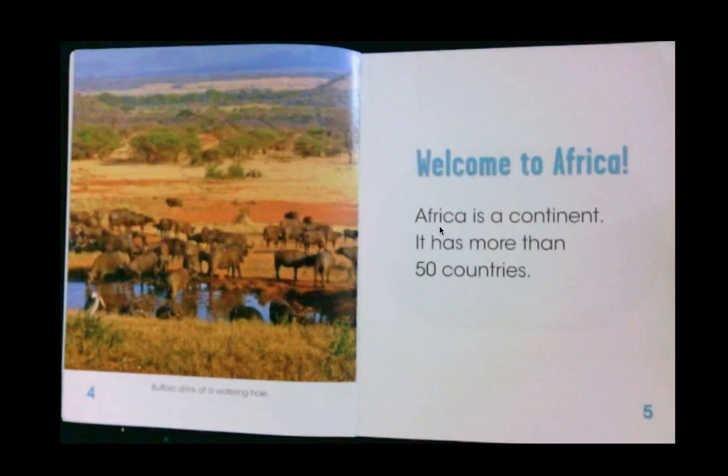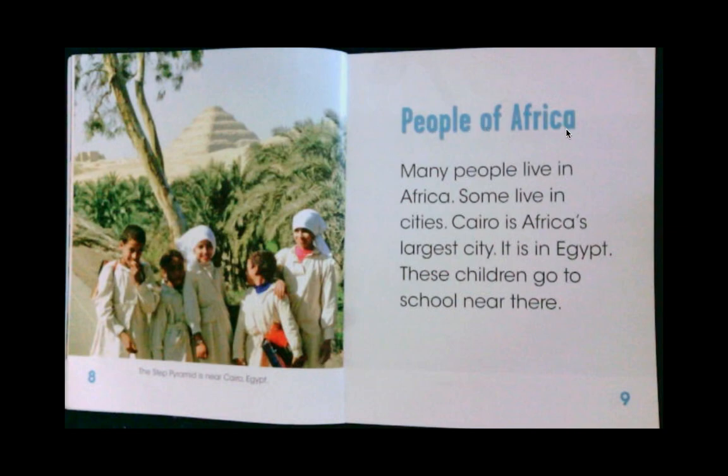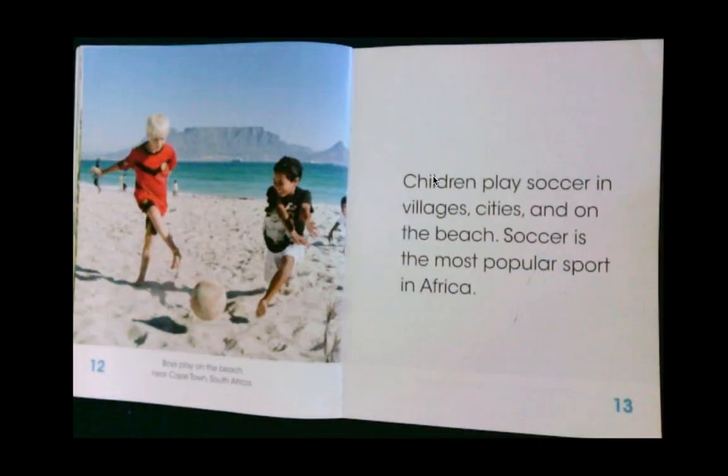Welcome to Africa. Africa is a continent. It has more than 50 countries. The largest pieces of land on Earth are called continents — there are seven. Africa is the yellow continent on this map. Many people live in Africa. Some live in cities. Cairo is Africa's largest city — it is in Egypt, and these children go to school near there. Some Africans work on farms; they grow corn, rice, and other crops. Children play soccer in the villages, cities, and on the beach. Soccer is the most popular sport in Africa — actually one of the most popular sports in the whole entire world.